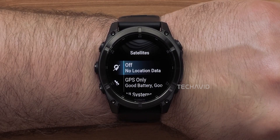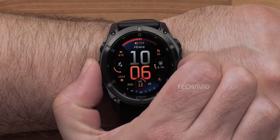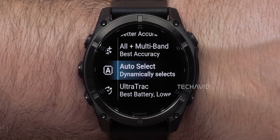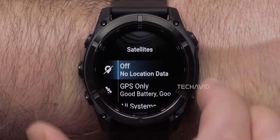Of course, extra freedom means extra power drain. Multi-week battery life is a Fenix trademark, but constant LTE or satellite use is going to burn through it much quicker. It's the balance between convenience and endurance that Garmin has to nail here.